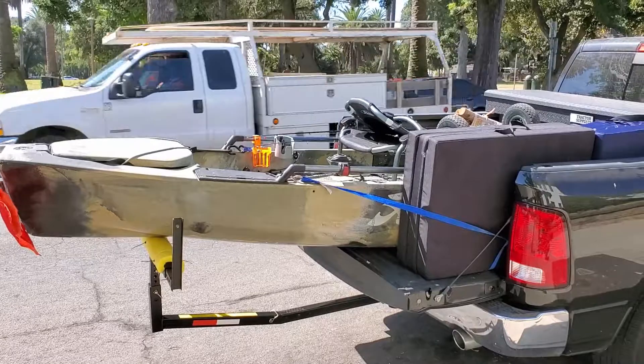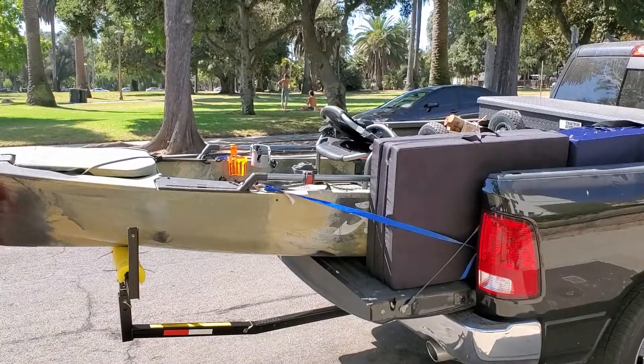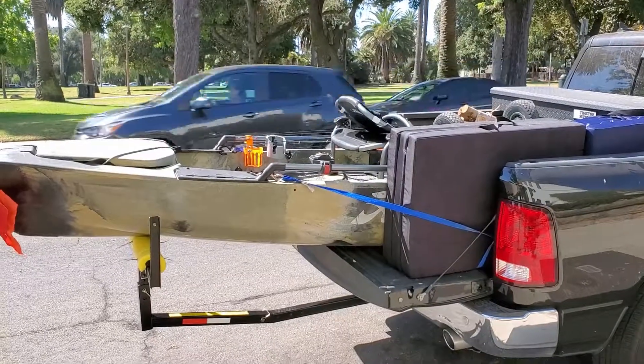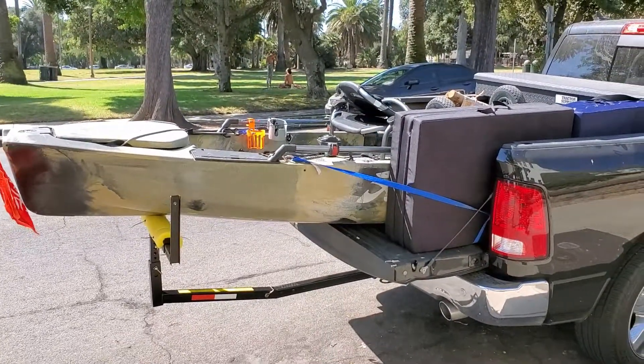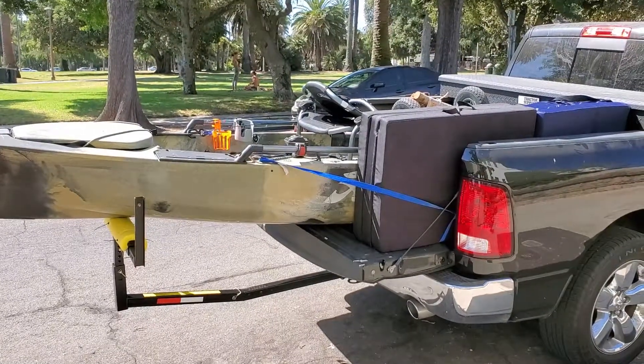Hello, everyone, and welcome to On Blast with MG. Today we're going to show you guys how to transport your kayak — in this case a Proangler 12 — around safely and securely and without much worry that it would fall out.